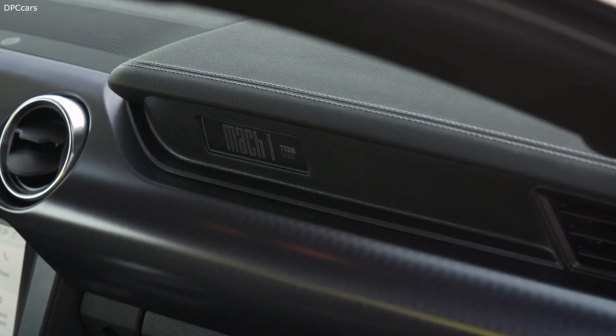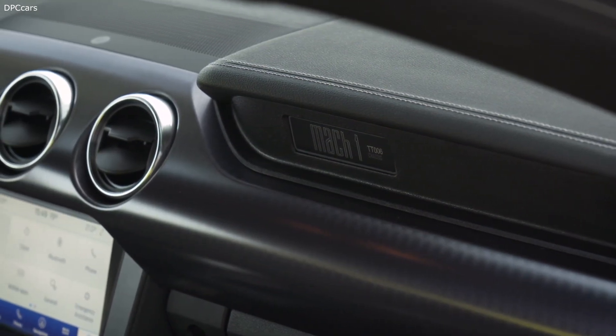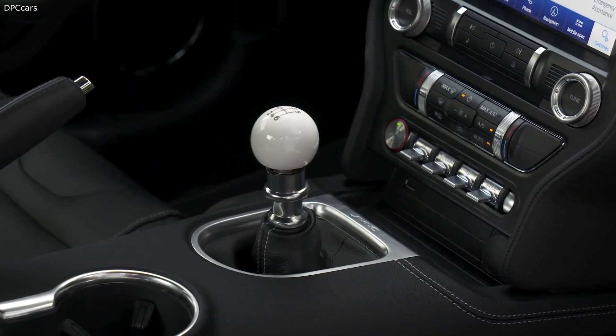Standard comfort and convenience technologies include heated and cooled front seats, Ford's sophisticated SYNC 3 connectivity system, a premium 12-speaker B&O sound system, and a 4G connected modem for enhanced connectivity.